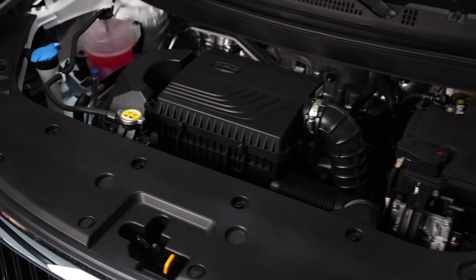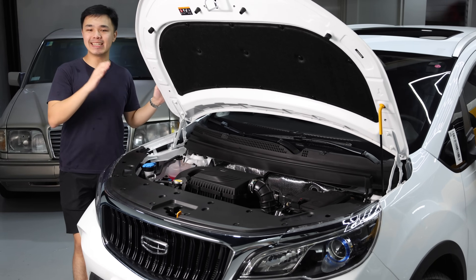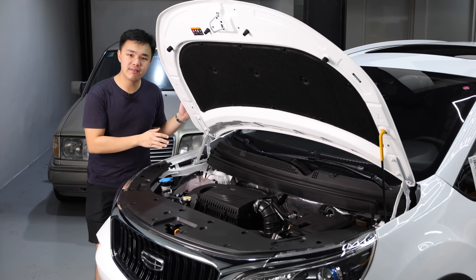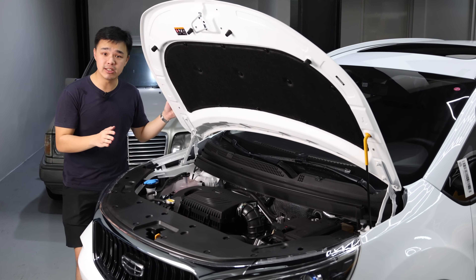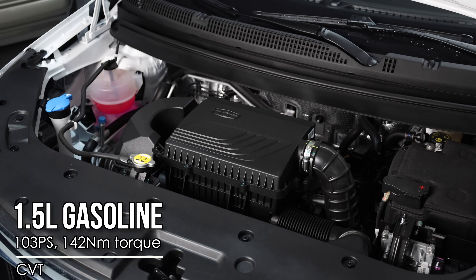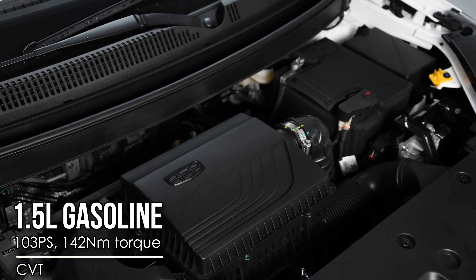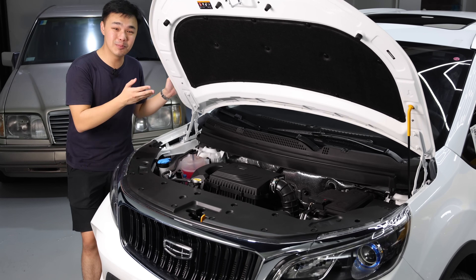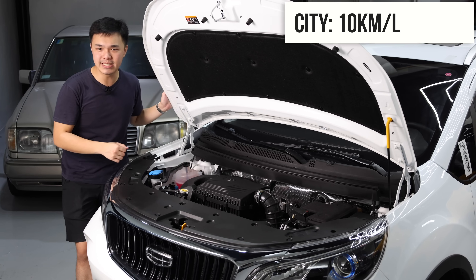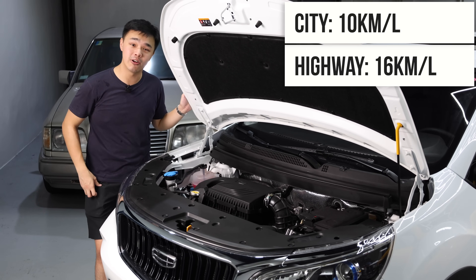Now let's talk about its powertrain. It doesn't have the same power as a Geely Coolray. What you have here instead is the exact same powertrain you would get with a Geely M Grand — a 1.5-liter naturally aspirated gasoline engine with four cylinders instead of the Coolray's three, making 103 horsepower and 142 newton meters of torque, paired to an 8 simulated speed CVT. For fuel economy it does considerably better compared to the Geely Coolray — you can get around 10 kilometers per liter in heavy city traffic and up to 16 kilometers per liter on the highway.